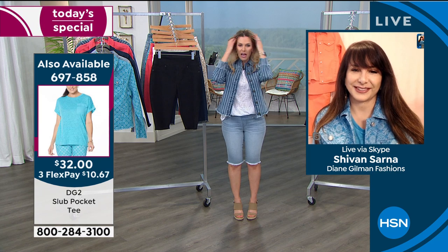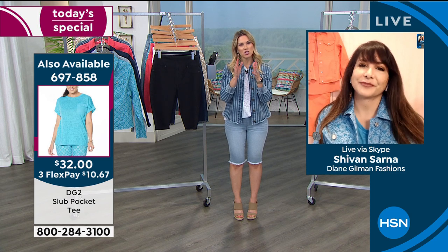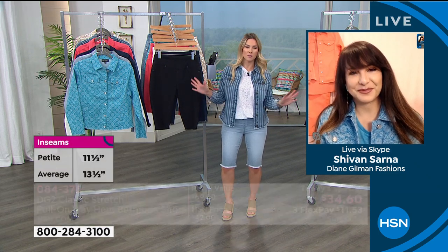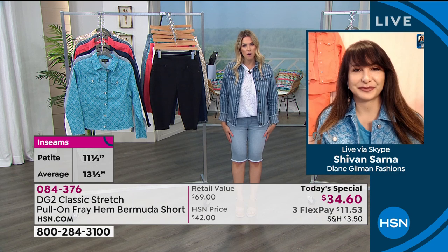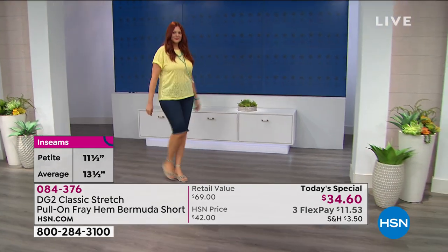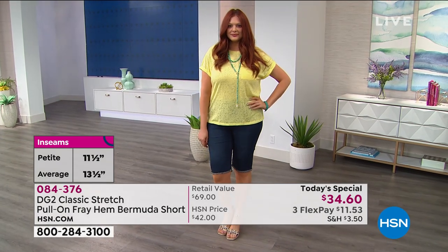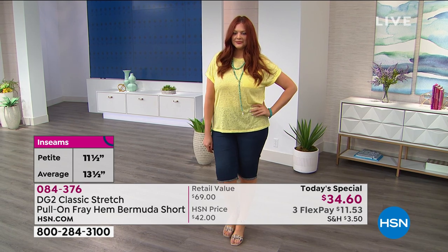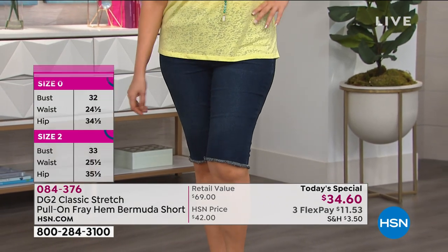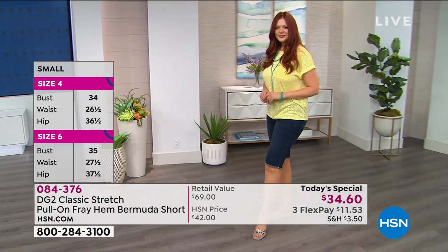Something we need to spend a few extra moments on — the inseam — because shorts, we always just think they're short, shorter, or unexplainably short. This is a beautiful, conservative, modest way to wear shorts. You show a little leg and some great footwear. It's the first time we've done petite at 11 and a half inches and average at 13 and a half inches. If you want it at or below the knee, you know where you are. If you want it shorter, even a petite length works if you have longer legs — get what makes you comfortable.